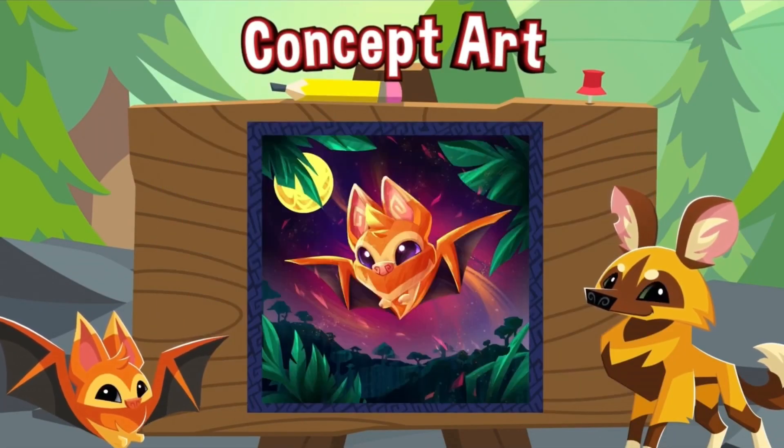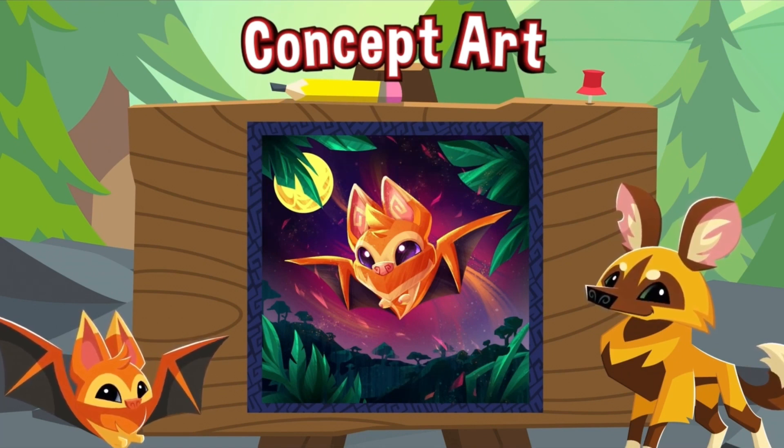Next we have concept art of a new bat animal or pet. I'm pretty sure it's going to be a pet because of the size compared to the painted wolf, but who really knows.